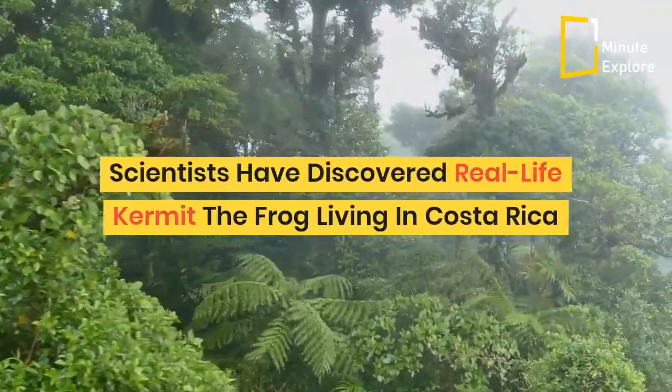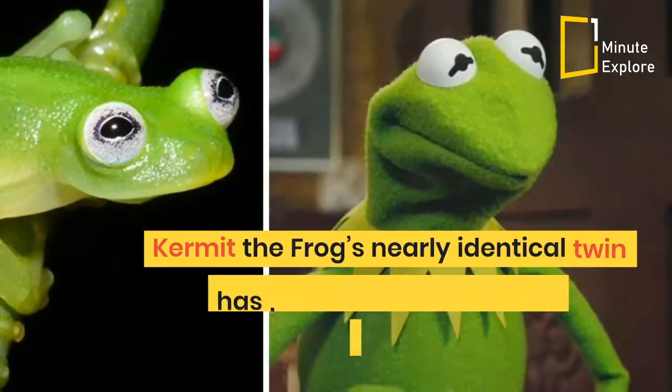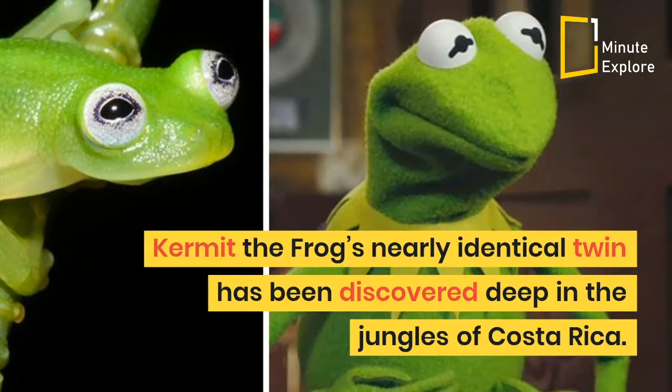Scientists have discovered a real-life Kermit the frog living in Costa Rica. Kermit the frog's nearly identical twin has been discovered deep in the jungles of Costa Rica.